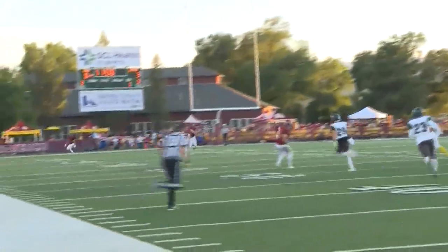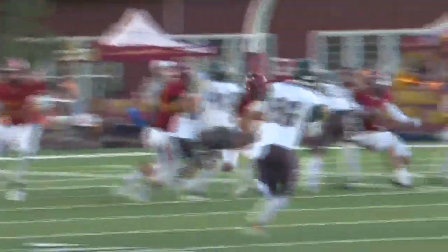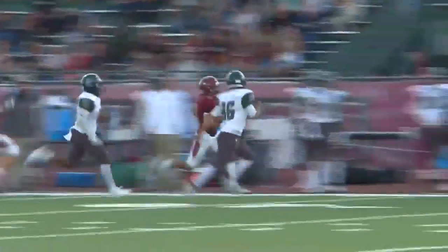Eastern kicks it to Isaac Salazar and he is looking to make something happen. He finds the lane and hits it hard — he is off to the races, folks. It looks like only one man to beat, but the kicker, Michael DeLeon, takes the correct angle and eventually makes the touchdown-saving tackle.